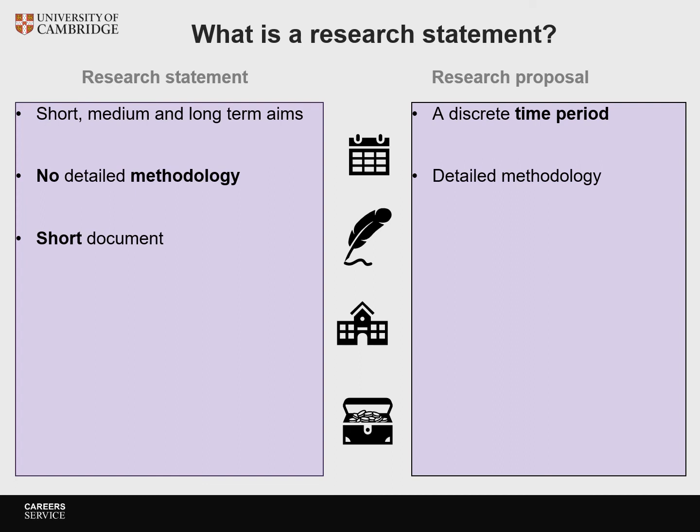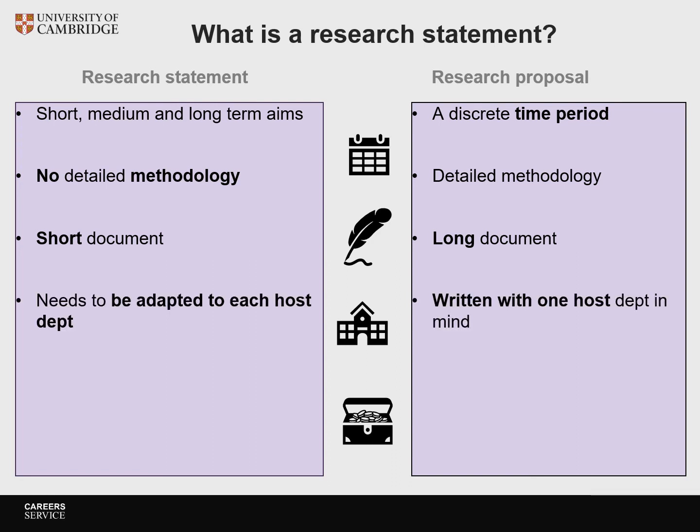A research statement is usually a much shorter document than a research proposal, because you don't have to give any detailed methodology in the way you do in a research proposal. The research statement also needs to be adapted to each host institution you apply to — every position you go for, you need to show that you fit with that institution — whereas a research proposal is written with one specific host institution in mind.